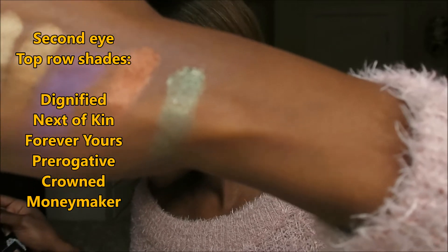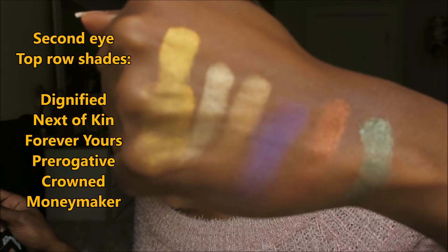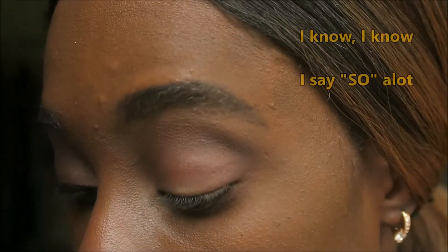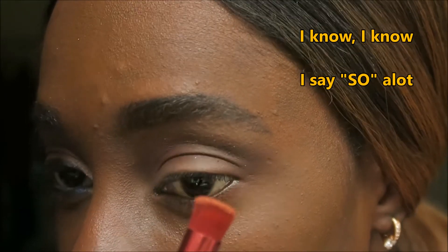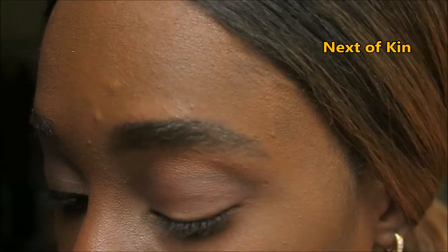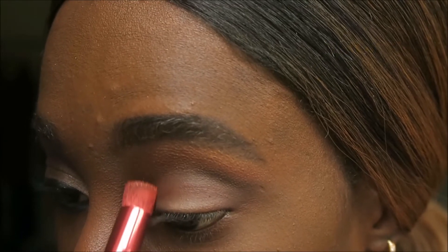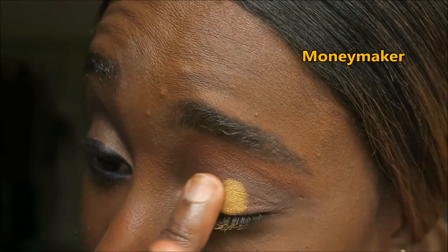Let's see what we can do with the other side. From this side we have: Dignified, Next of Kin, Forever Yours, Prerogative, Crowned, and Money Maker. These shades look pretty good. Using Next of Kin, I'm going to go right above there. I must say this mirror is really welcomed. Next of Kin — yes!